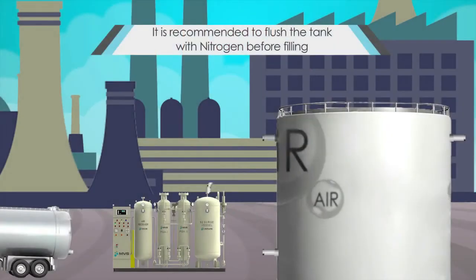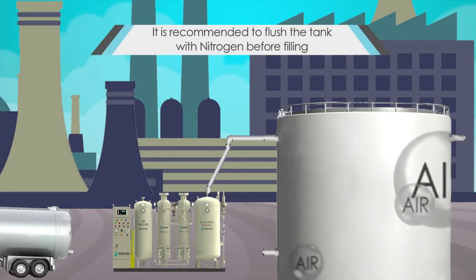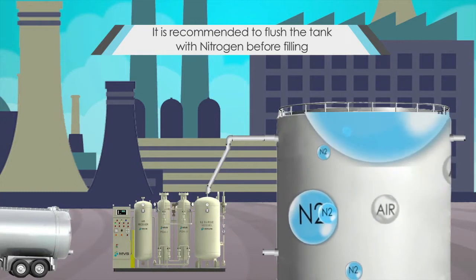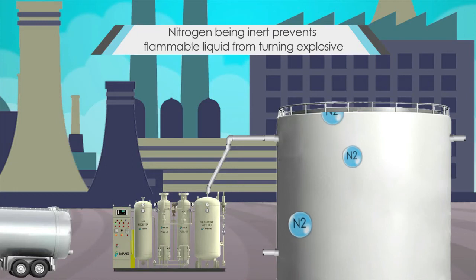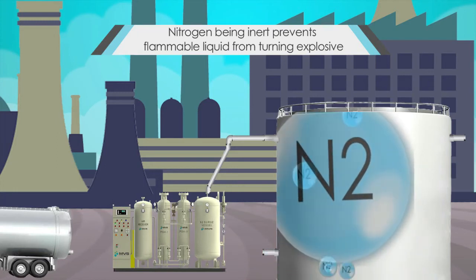The tank farm installs an on-site nitrogen generator. The on-site nitrogen generator produces nitrogen for flushing the tank prior to the tanker offloading the flammable liquid. The nitrogen present in the tank prevents the flammable liquid from turning explosive.